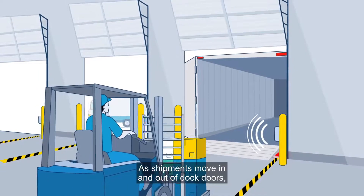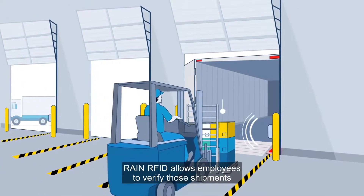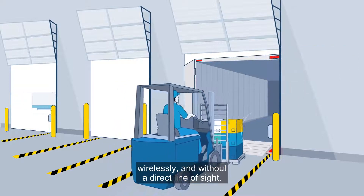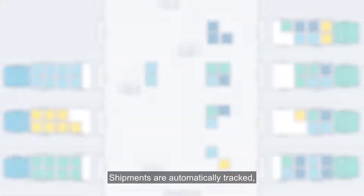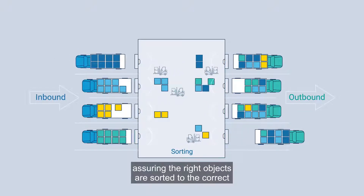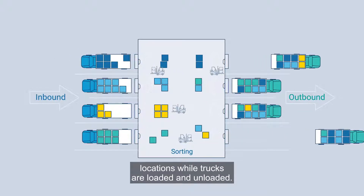As shipments move in and out of dock doors, RAIN RFID allows employees to verify those shipments wirelessly and without a direct line of sight. Shipments are automatically tracked, assuring the right objects are sorted to the correct locations while trucks are loaded and unloaded.